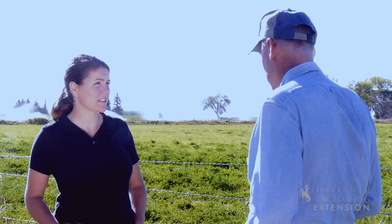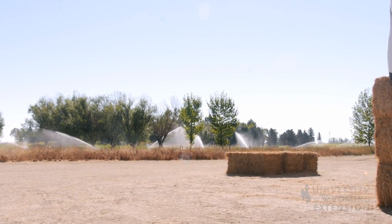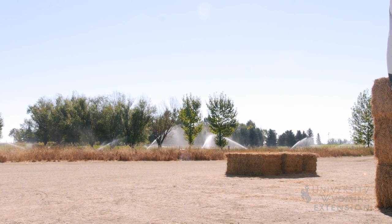We try to hit that window about 28 days before the bugs get bad. We haven't sprayed an insecticide for 20 years here. Then as soon as that field is harvested and baled — within a day or two — we've got water running. We'll go for 28 days without shutting the water off on a pivot, and we can still get our water down a foot or better.